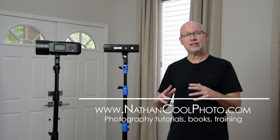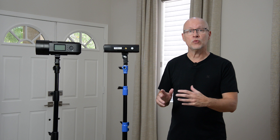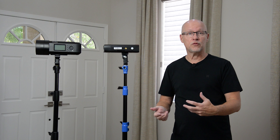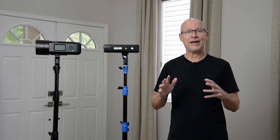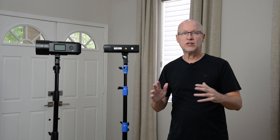Hey everyone, it's Nathan Kuhl, and in this episode I want to talk about light stands — not just my recommendations, but what I look for in a light stand so you can make good buying decisions too. Over the years I've gone through a lot of light stands; a lot that I thought were great deals ended up being junk. Some were too bulky, some didn't fit my needs for real estate and portrait photography, and nothing is ever perfect — so finding that balance of price and stability is what I'll cover.